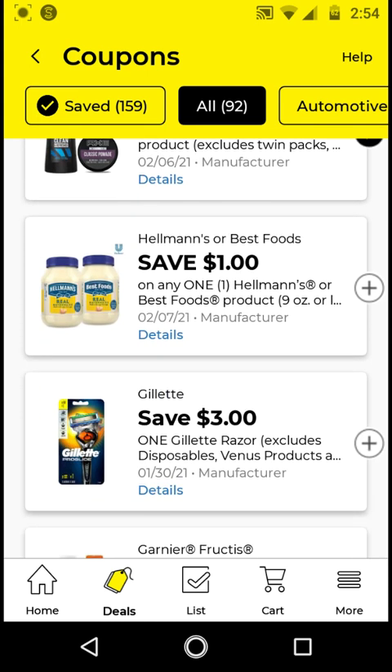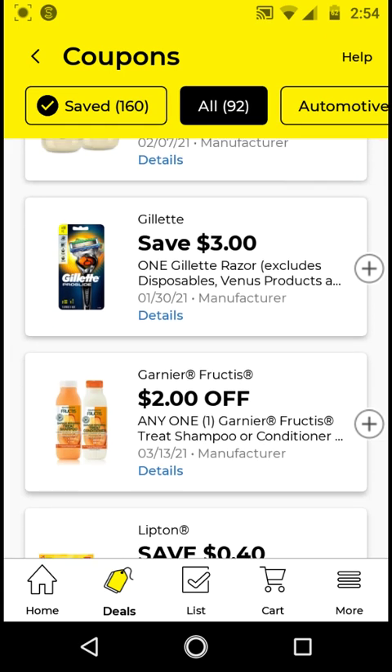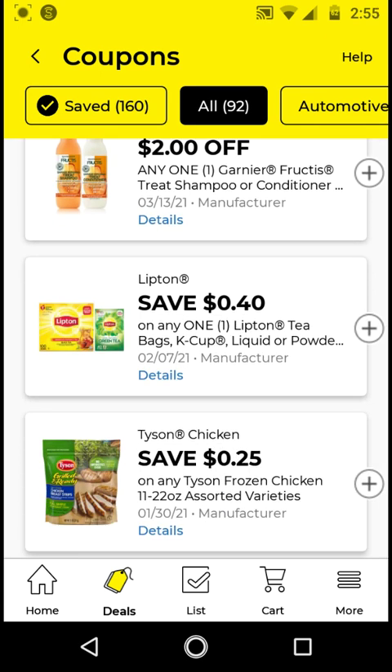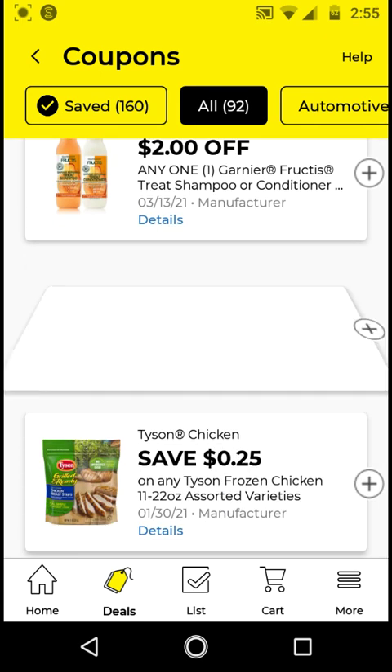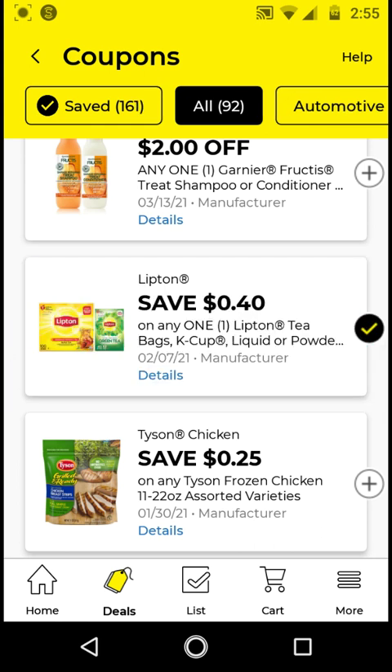The Hellmann's is $3.75; with this $1 off digital it'll be $2.75. I'm going to clip it just to have it on my account. I will not be clipping the $3 off Gillette because I think I have a DG exclusive coupon for $4 off. If you don't have that DG exclusive coupon, go ahead and clip this one. I will not be clipping the Garnier Fructis shampoo and the Lipton. I'm going to clip the Lipton just to have it — it's only $0.40 off, but I'll just clip it.